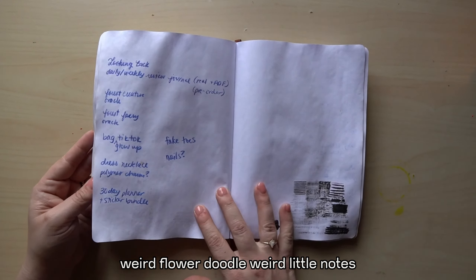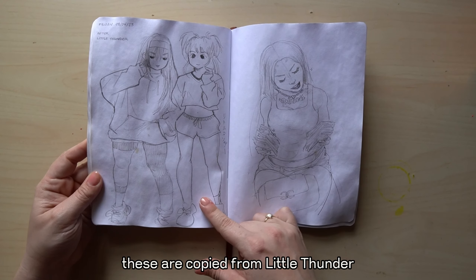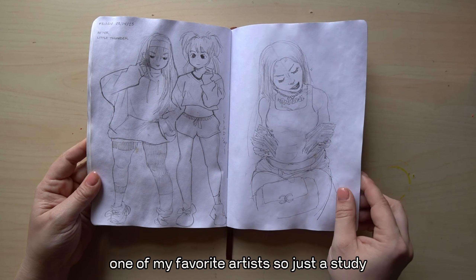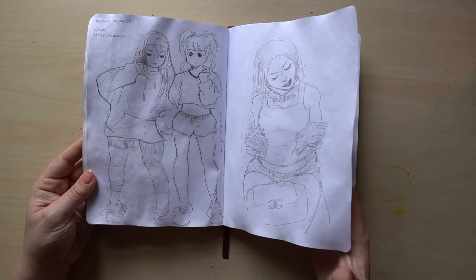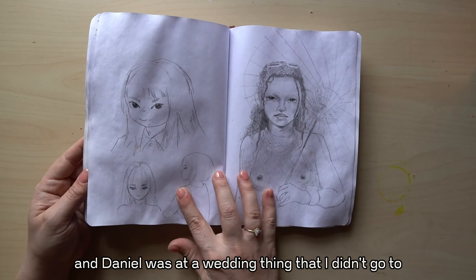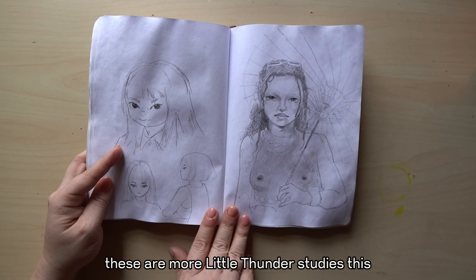Weird flower doodle, weird little notes. These are copied from Little Thunder, one of my favorite artists, just to study. That's Ice Spice. I drew these when I was at a hotel and Daniel was at a wedding thing that I didn't go to. These are more Little Thunder studies.